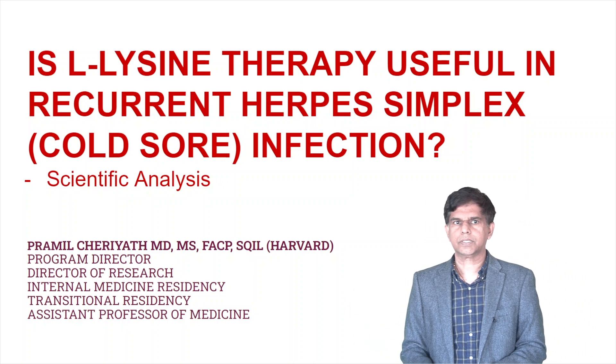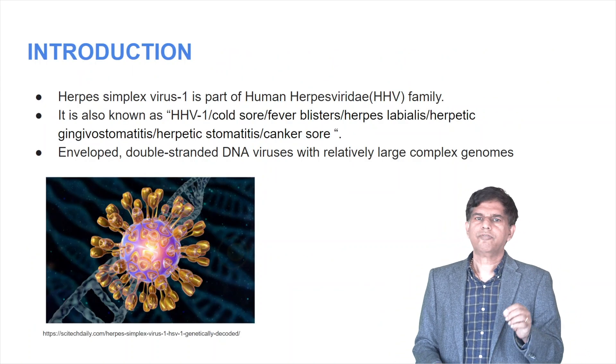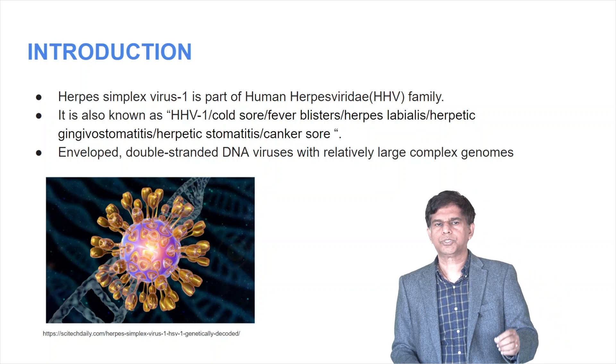Let's get into our subject. Introduction: herpes simplex one, usually called cold sore, fever blisters, herpes labialis — so many names are there.